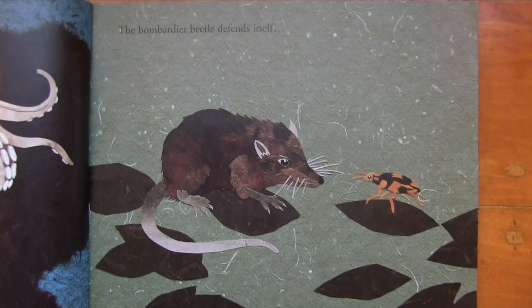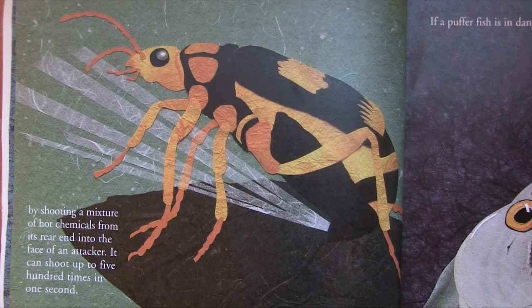The bombardier beetle defends itself by shooting a mixture of hot chemicals from its rear end into the face of an attacker. It can shoot up to 500 times in one second.